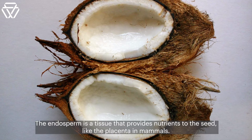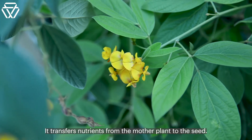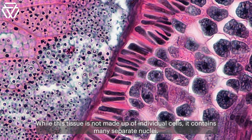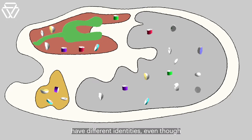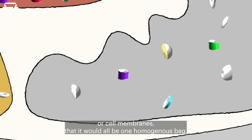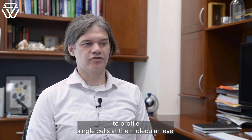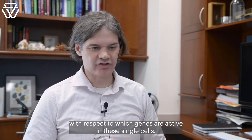The endosperm is a tissue that provides nutrients to the seed, like the placenta in mammals. It transfers nutrients from the mother plant to the seed. While this tissue is not made up of individual cells, it contains many separate nuclei. There are these individual nuclei, each of which has some cytoplasm around it. And it's actually really cool that these nuclei have different identities, even though you might think, because there are no cell walls or cell membranes, that it would all be one homogenous bag — but that's really not the case. We became very interested in trying to develop approaches to profile single cells at the molecular level with respect to which genes are active in these single cells.